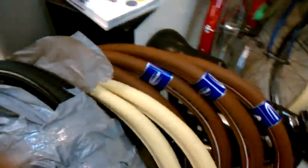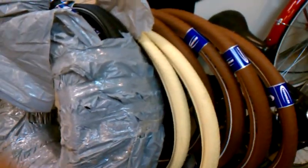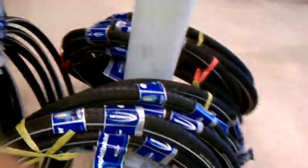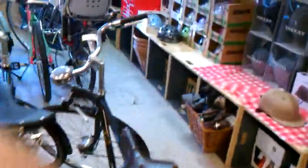Speaking of Schwalbe Delta Cruisers and Schwalbe tires in general, we just got a ton of them in stock. Here are some Big Apples in 700, here are some of our 28-inch and 700C tires, and some of our 27-inch Marathons. We've just got a ton of the stuff laying around the shop right now — I've got to do some inventory.